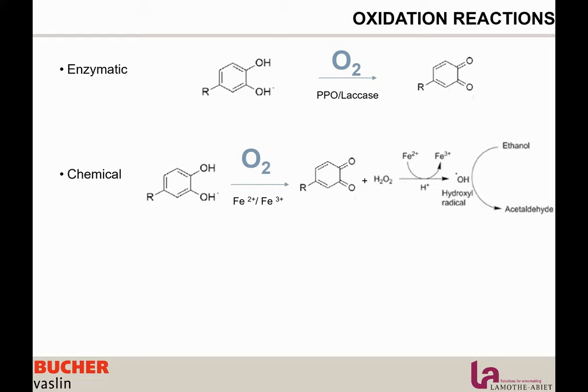The third type is microbial oxidation. Microbes love oxygen — they consume it very fast and develop much more in its presence, leading to microbial spoilage. If we look at the two first reactions, they have a common point: production of a quinone. The quinone is the initiation of the chain reaction of oxidation, the beginning of the whole process.